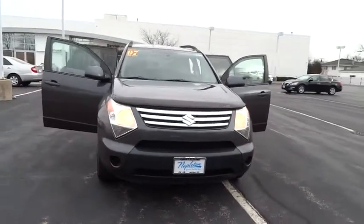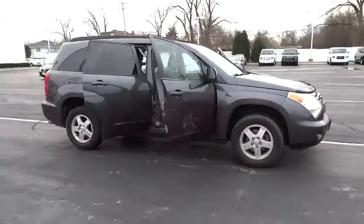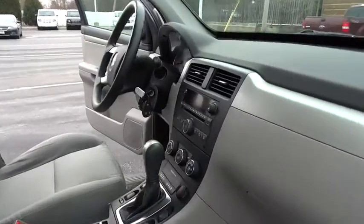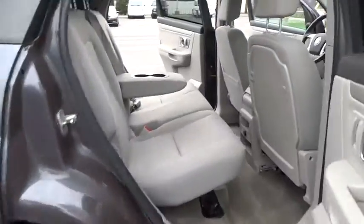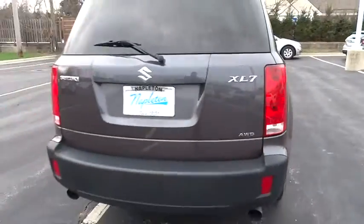The 2007 XL7. The Suzuki XL7 is a large mid-sized SUV that offers space for three rows of seats, with sufficient room for adults to sit in reasonable comfort in the third row. The name XL7 denotes that this Suzuki can be equipped to carry up to seven passengers. Fold all the passenger seats down, including the front one, and there's a generous amount of cargo space.